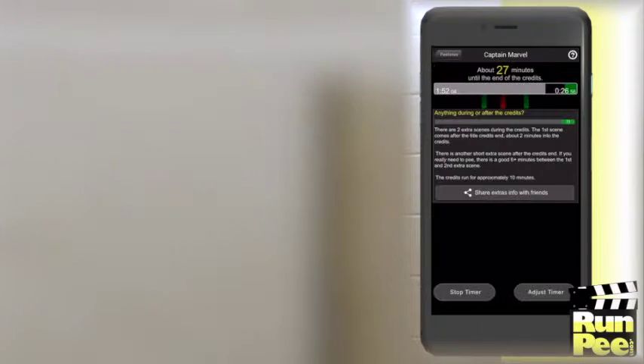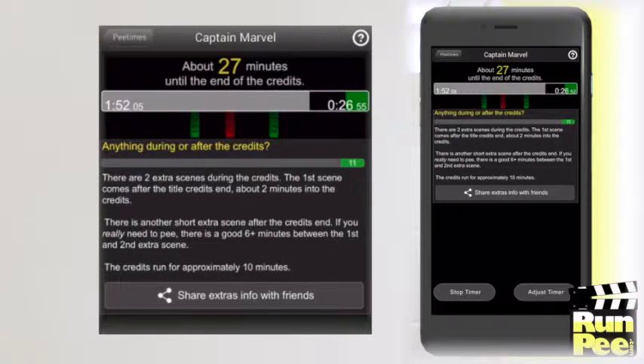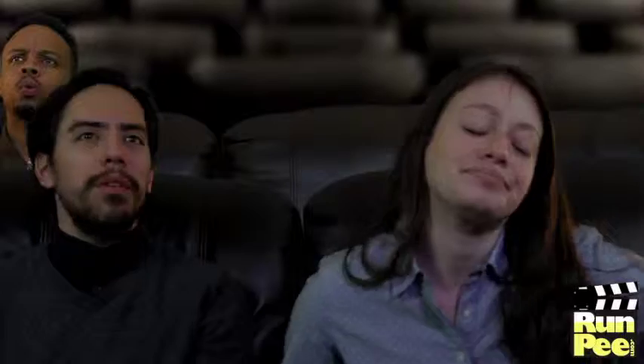RunPee also gives you details about any extra scenes during or after the end credits. Without spoiling the extras, RunPee tells you how long the credits last and when the extra scene or scenes are shown.